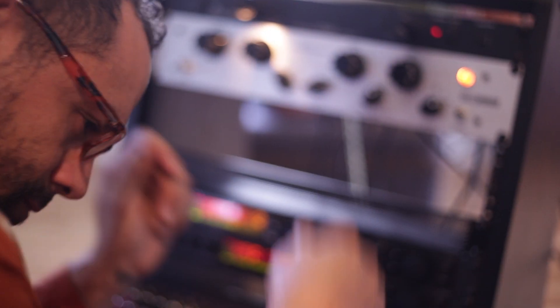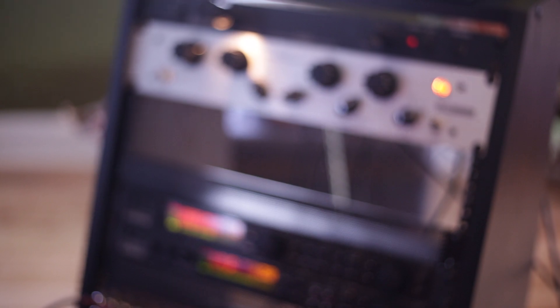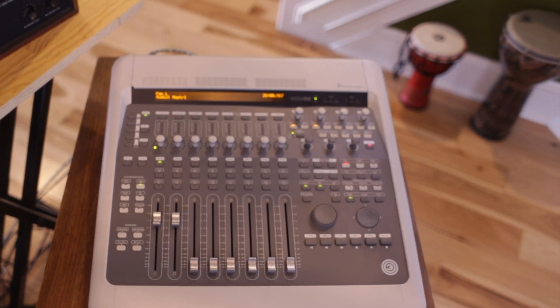We also have two engineers on call, Robert Walker and Sidney Johnson. Both are accomplished engineers as well as producers and musicians.